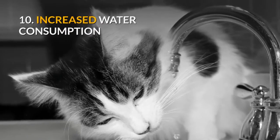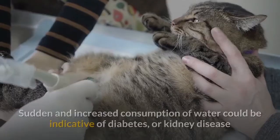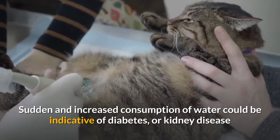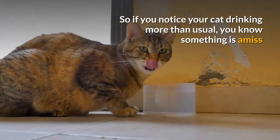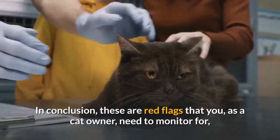10. Increased water consumption. A cat's thirst can be affected when it isn't healthy. Sudden and increased consumption of water could be indicative of diabetes or kidney disease, so if you notice your cat drinking more than usual, you know something is amiss.